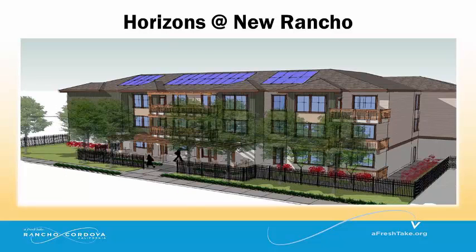Horizons at New Rancho is an affordable senior housing project that will include 48 one- and two-bedroom units. Construction could start as early as December.